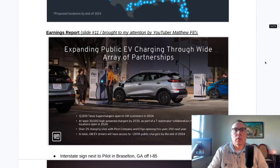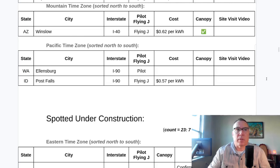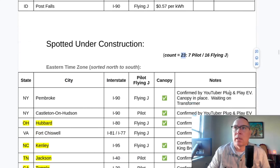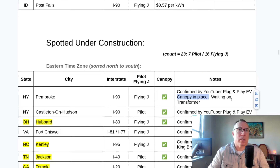The big news is why I think they're going to finish. The number of sites spotted under construction has increased significantly. One site moved out of this location and we still have 23 sites spotted under construction in varying levels of completion. Pembroke, New York is confirmed by YouTuber Plug and Play EV Steve — it is still needing a transformer, however it does have a canopy in place.